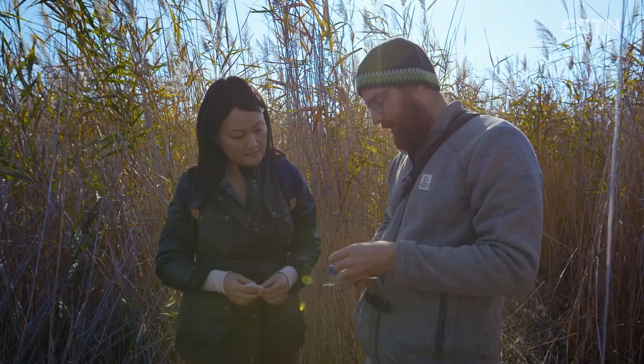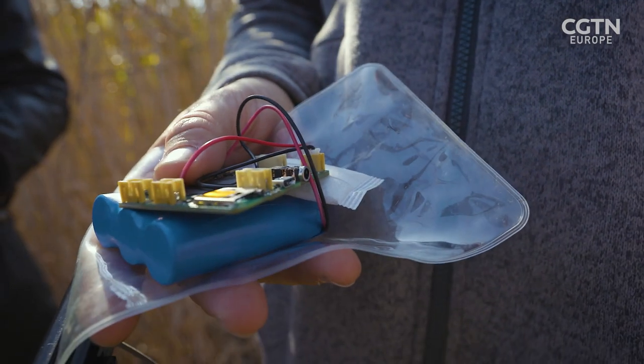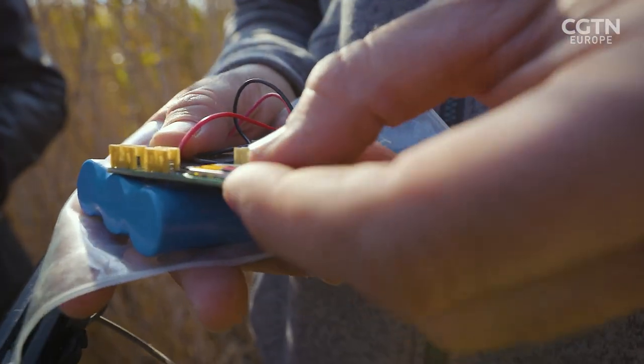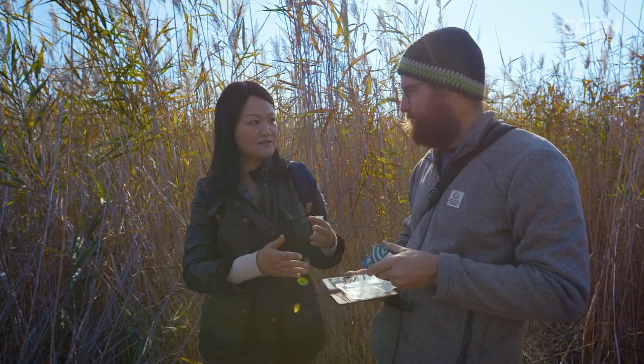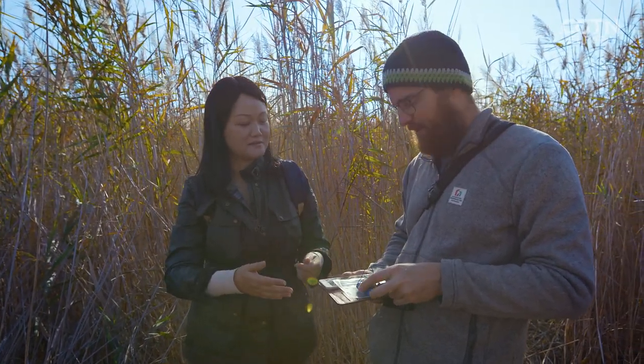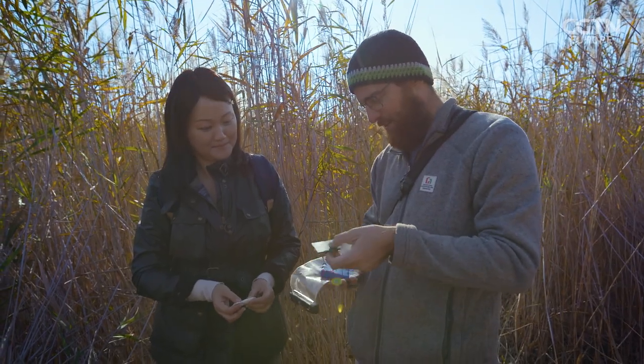Now we will collect the data, take the SD card and put a new one in so we can deploy the device and put it back in the field. This will start another three months of recording — then I will be back to collect the data.